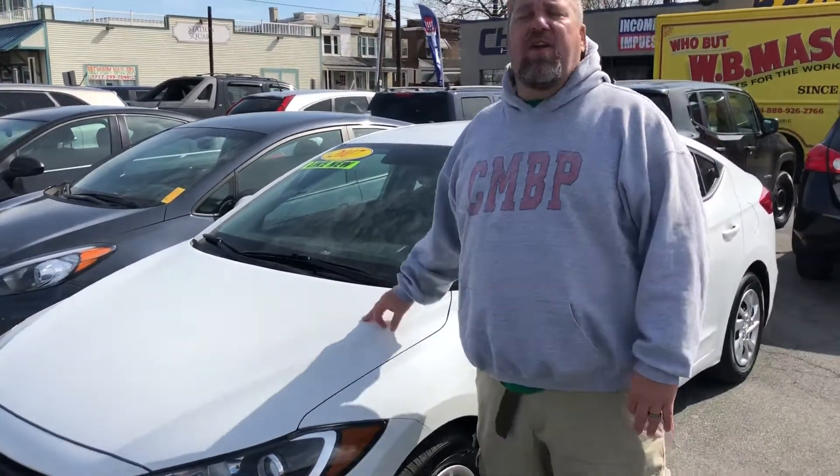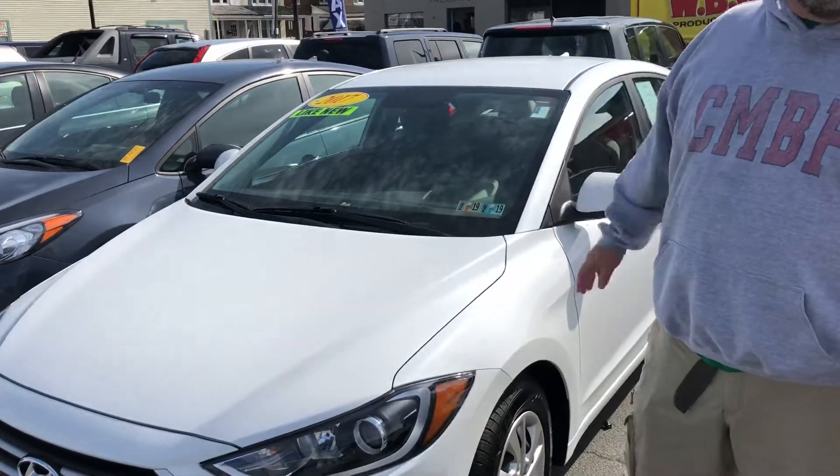2017 Hyundai Elantra SE. It is arctic white color. What a beautiful vehicle. We keep a lot of Hyundais in stock, specifically a lot of Hyundai Elantras. Why? Because they run great. This is a 2017.